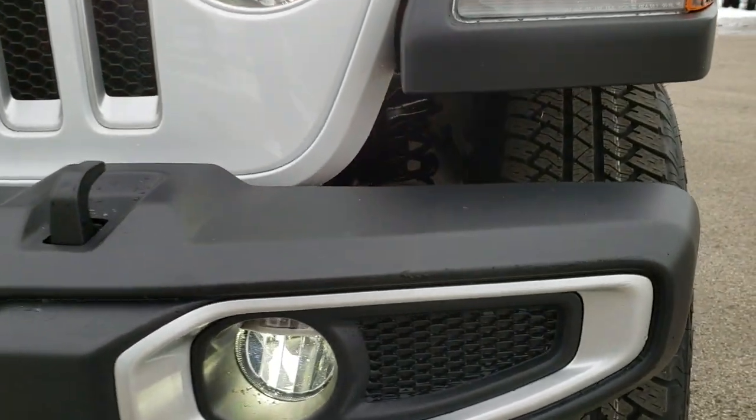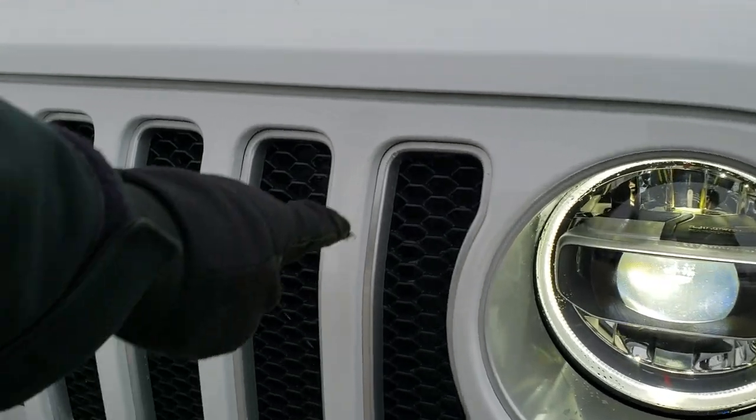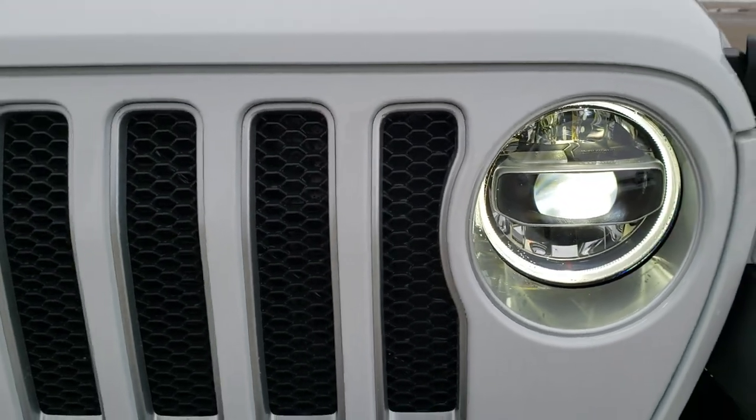You can see you get the bright silver finish around the bezels there as well as the inserts on the grille.